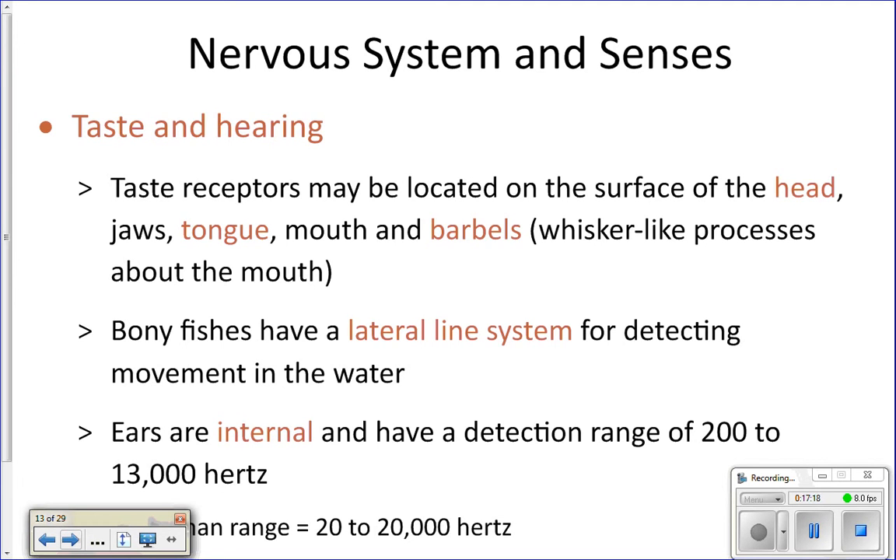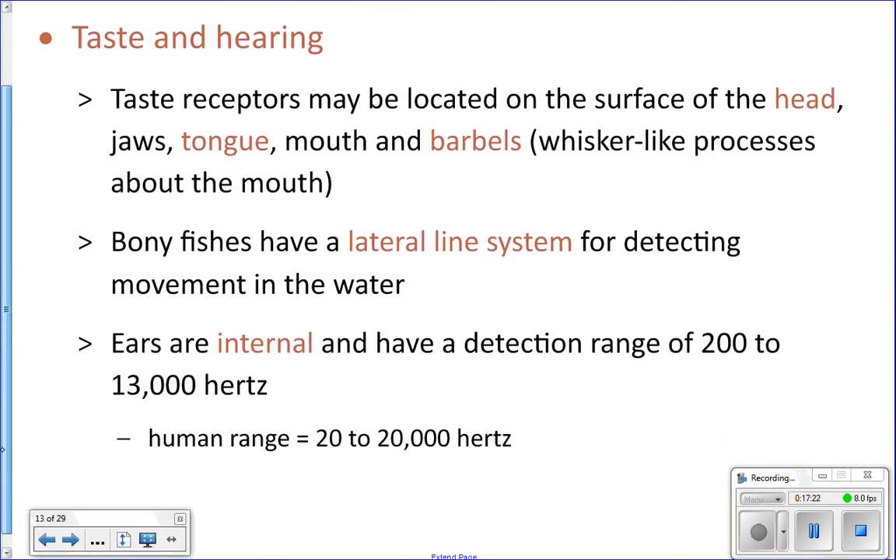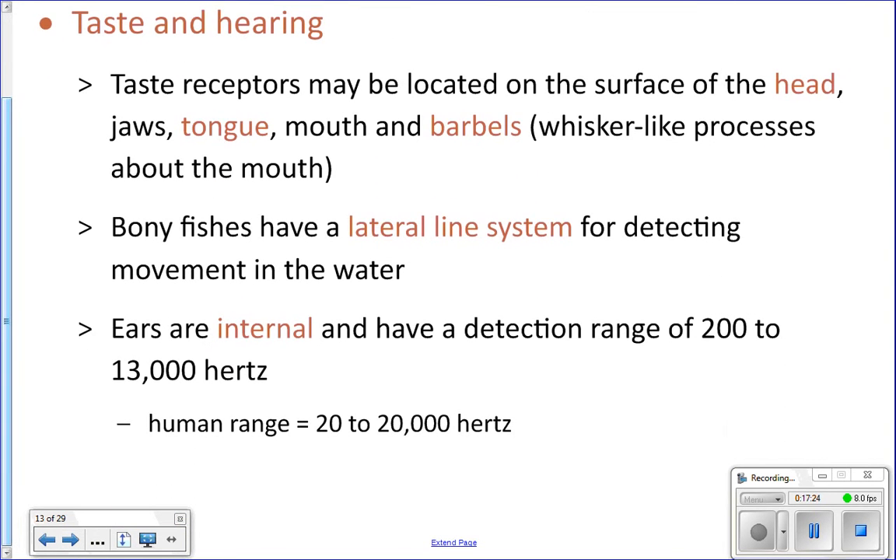Regarding taste and hearing: their ears are internal, and they have almost as good hearing as we do. We can hear between 20 and 20,000 hertz; they can hear between 200 and 13,000 hertz — so almost as good as that. They also have taste receptors on their tongue, and they do have a tongue — you'll see it in your fish dissection.